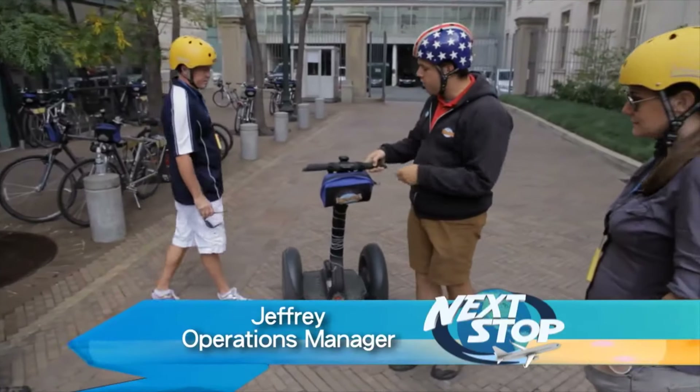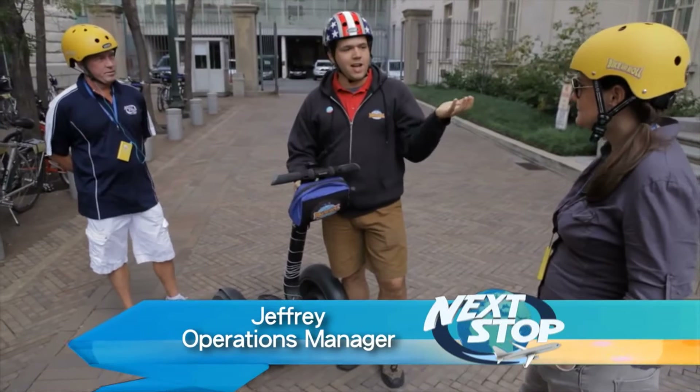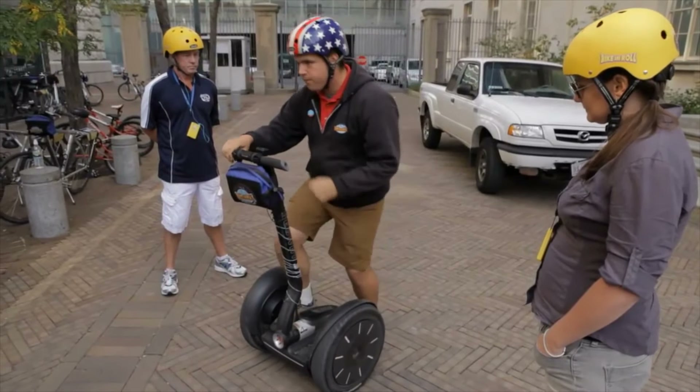Welcome to Bike and Roll. My name is Jeffrey, I'll be your guide this afternoon. Once you get on the Segway, it's a fairly intuitive machine, but there is a small adjustment period. You just want to step on one foot and then the other, and it'll balance like that.